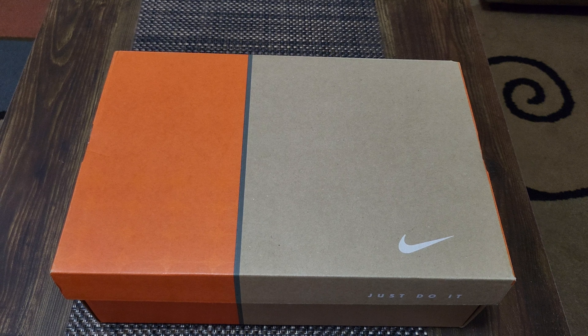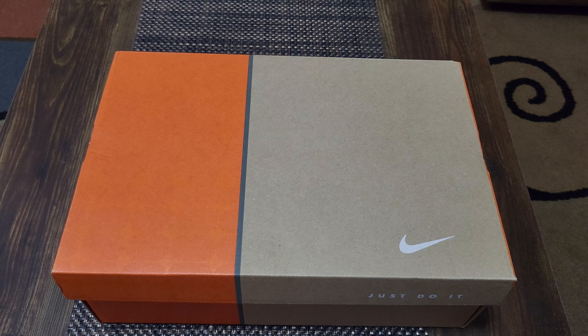Hey ShoeTube, what's going on? Happy Friday. It's Jamin, and tonight we are going to fact check you, Nike. You are on the chopping block.